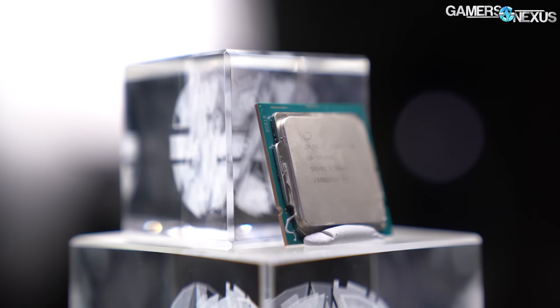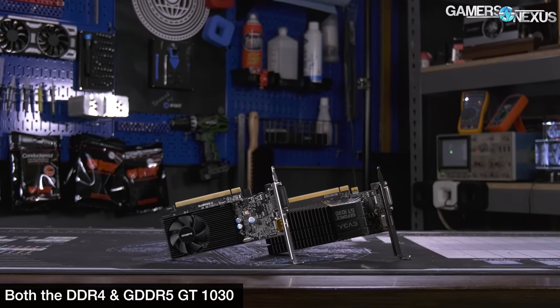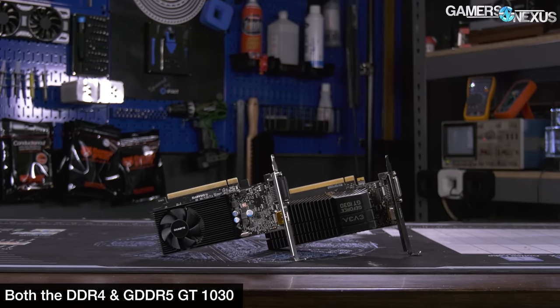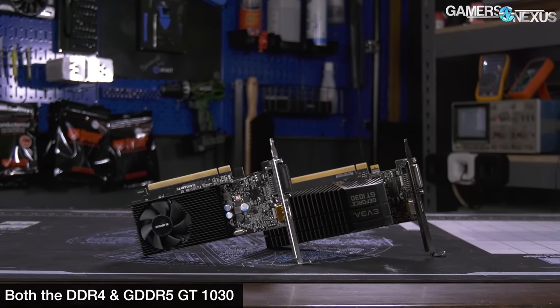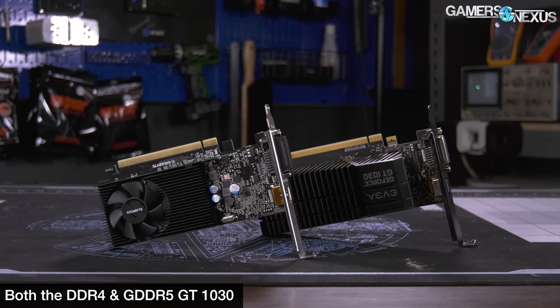As for the GT 1030 as a stopgap, that's actually pretty good — maybe a better card than we would normally give it credit for given the current market. You really shouldn't be paying more than a hundred bucks for it, but at a hundred or below, a GT 1030 GDDR5 model is reasonable. It can play pretty much all the games we tested today on lower settings and you'll be okay. When you get into more AAA territory like Cyberpunk, don't bet on it. And do not buy the DDR4 version — it's really bad, basically a display-out-only card and not suitable for gaming.